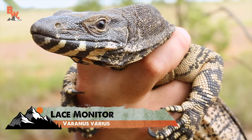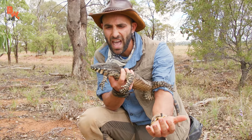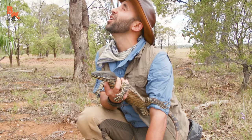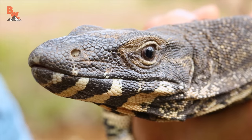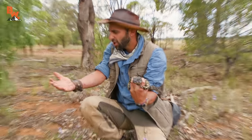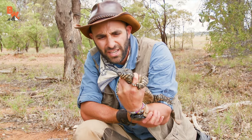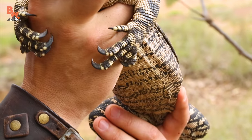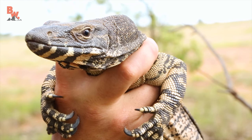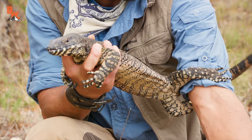What you're looking at right there is the lace monitor. I have it, and it has me. What a beautiful reptile. I really had to work for that one — I'm going to have some scars. Blood on the thumb, blood on the hand, blood on the arm, claws going into my tricep. But there it is, one of the most pristine reptile species here in Australia, the lace monitor. When we caught the sand monitor, we were extremely excited — that was also a very difficult catch.